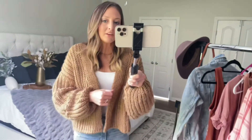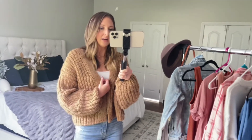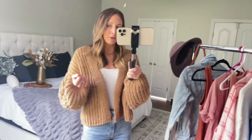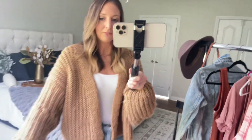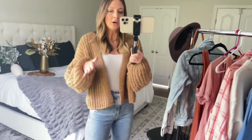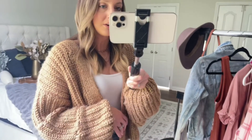This cardigan you guys could wear so many different ways. If you're a teacher or get chilly in the office, you could throw this on. And if you do a little bit more of a casual Thanksgiving, I think this would be such a good Thanksgiving outfit as well — you could dress it up with a turtleneck underneath or something a little bit more dressy. This is definitely a great Target purchase.